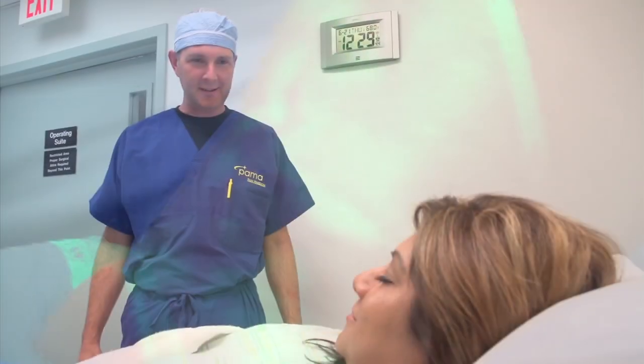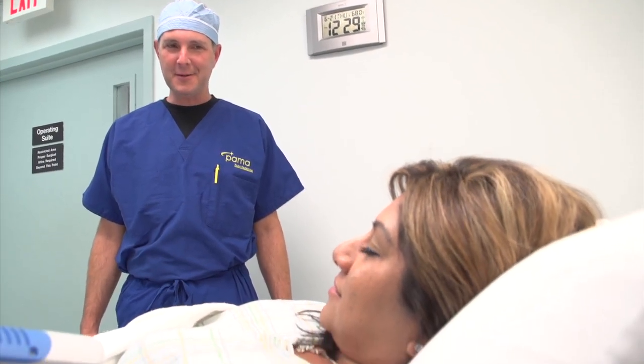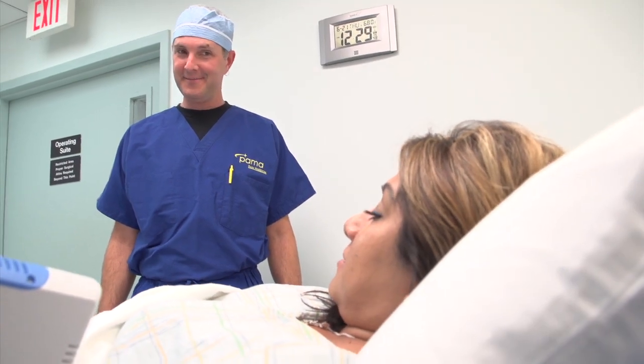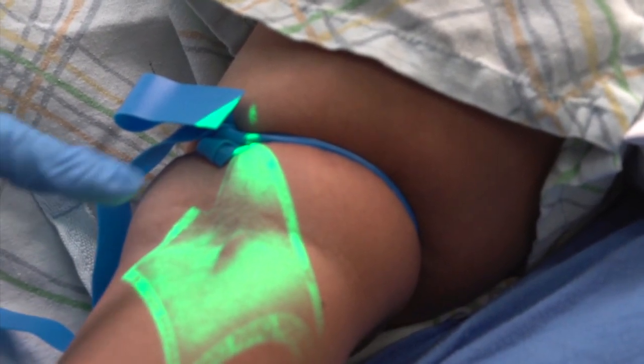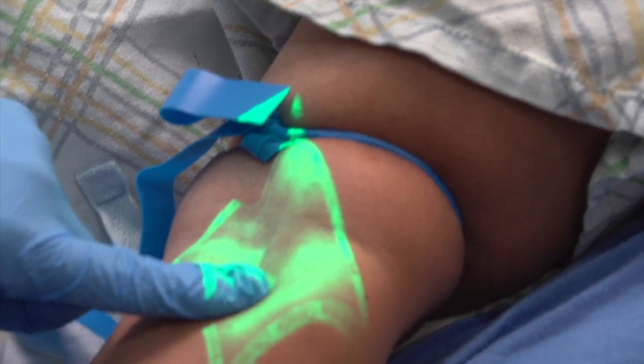Often the patient's number one anxiety coming into a surgical procedure is the starting of an IV. As an anesthesiologist, my role is to facilitate the perioperative process and make it as efficient as possible, and having a device like the Vein Viewer is helpful for patients who have veins that are difficult to find.